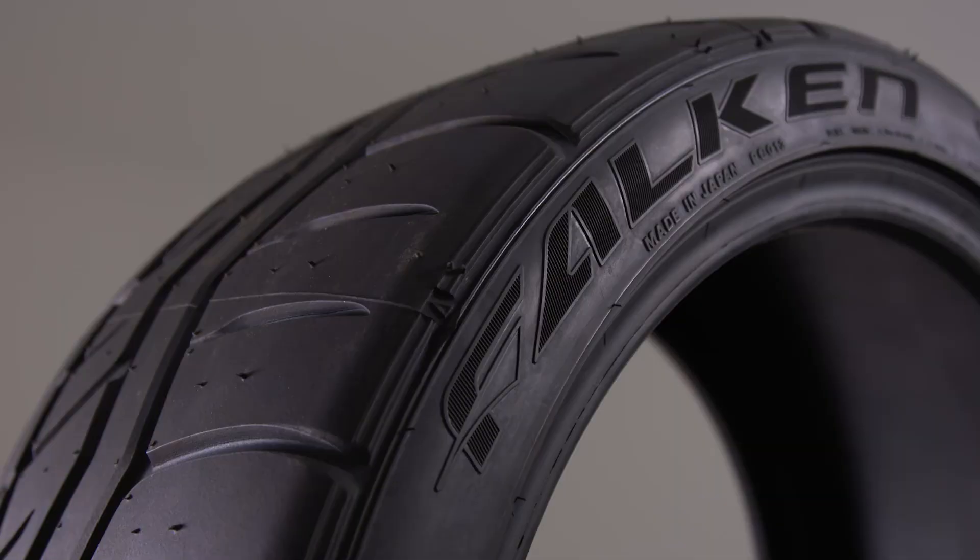When it comes to building a performance car, one of the most important things, besides probably the engine for power, is grip. And with grip, you need good tires. And for good tires, we have Falcon.